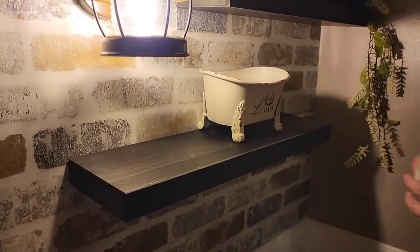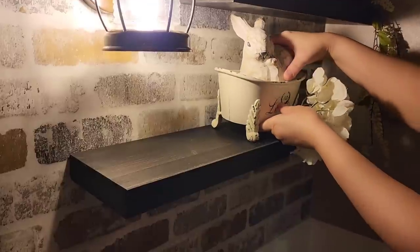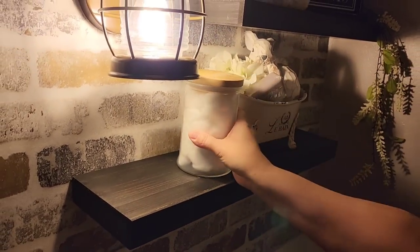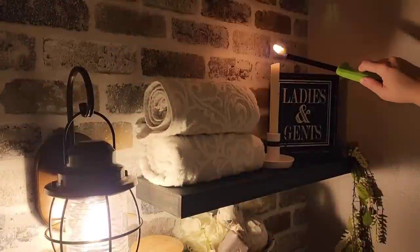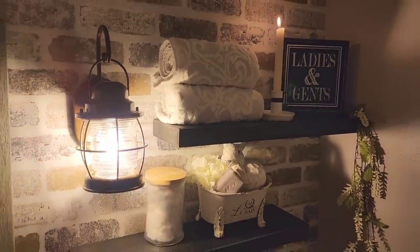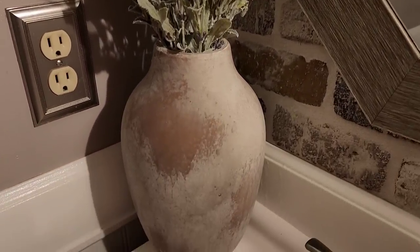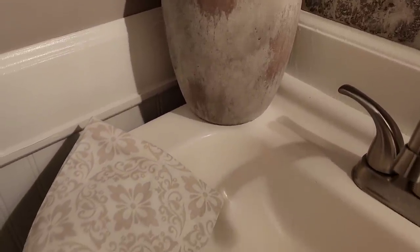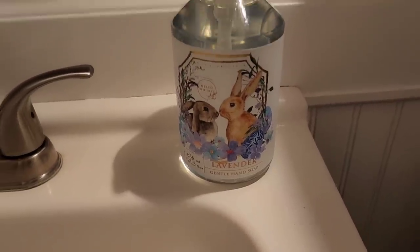I purchased this cute little French bathtub from Amazon, and I like putting bunnies and blooms in that as well. A lot of people ask me about the brick wall in my bathroom — that is actually peel-and-stick wallpaper, and I will post a link for that in the description box. I have this wallpaper in our guest bathroom, my laundry room, and also in my music room. Everyone always thinks it's real, and I just love it. It really adds a lot of accent and character to the walls in my home.